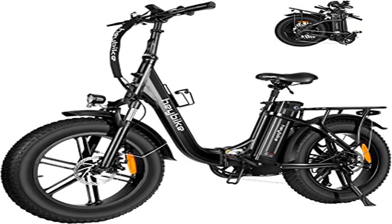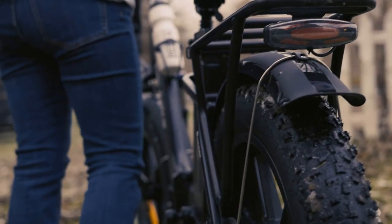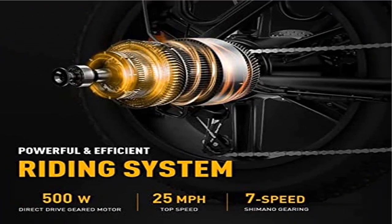Fat tires and shock absorber: the newly upgraded 4-inch wide puncture-resistant fat tires have better performance and a cooler appearance. With excellent suspension front fork and seat post. In addition to city roads, the Hay Bike Ranger can ride on snow, beaches, rugged mountain roads, and more.